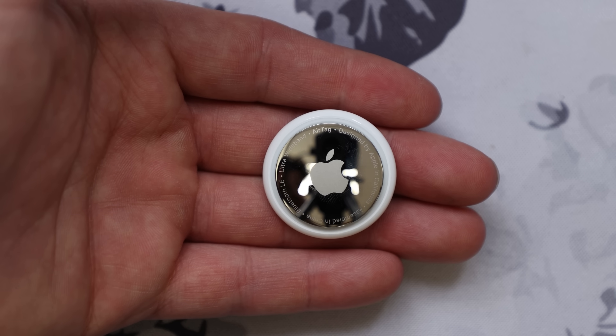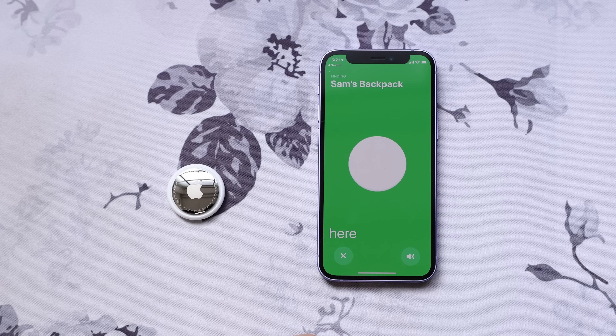Let's start with AirTag support. I recently uploaded a video all about AirTags — I'll link it below if you haven't seen it yet. I really like AirTags, and iOS 14.5 enables support for them.